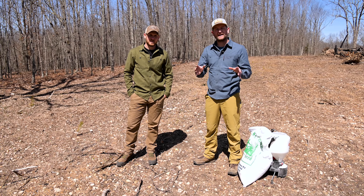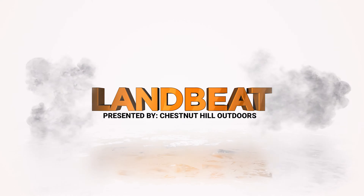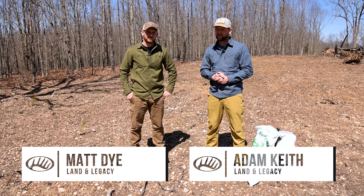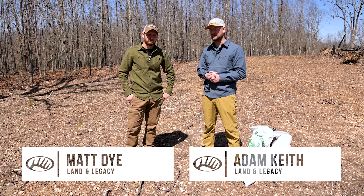Let's talk about screening here on LandBeat — what's the best thing to use for screening out food plots? What's the best thing to plant for screening? Well, it depends. It always comes back to your goals and what you're trying to achieve.